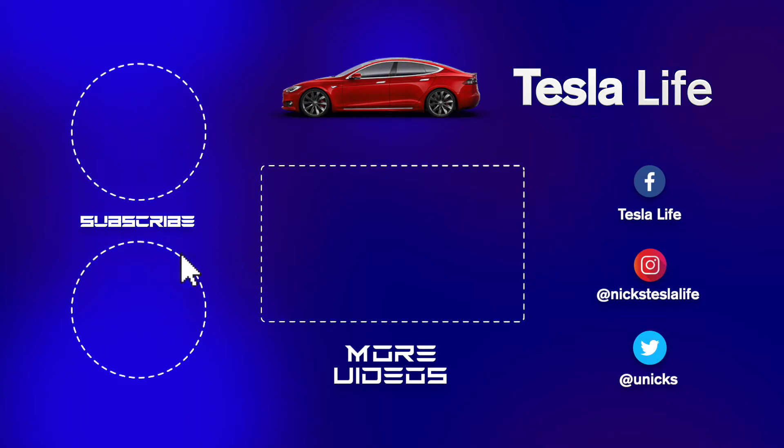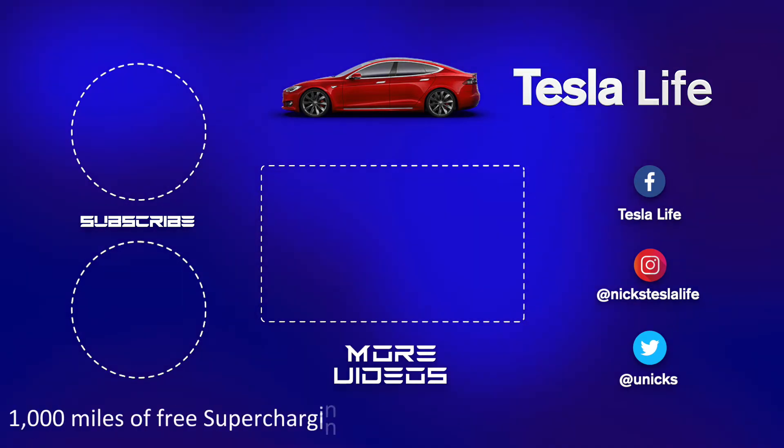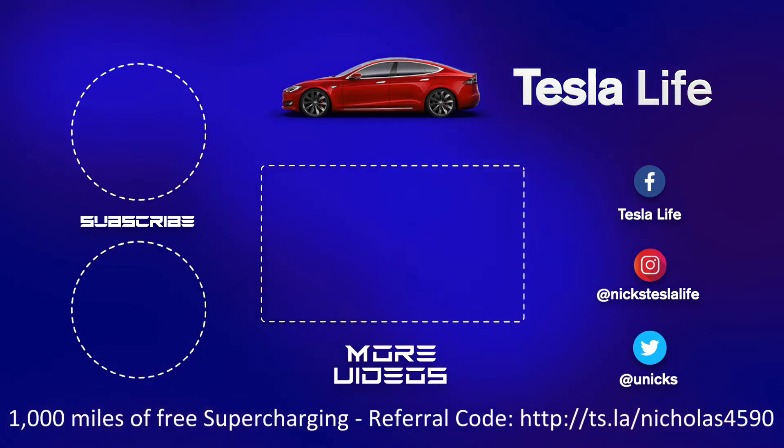Hey, thanks for watching. If you liked this video, please subscribe on the top left and share the video with your friends. My other Model 3 videos are here in the middle. If you want 1,000 miles free supercharging, please use my referral code listed on the bottom. My Facebook, Instagram, and Twitter accounts are on the right. And check out my new channel — Pickleball is Life — it's a great game. Subscribe on the bottom left. Take care.